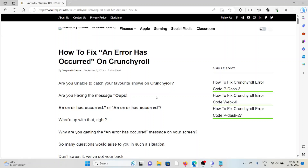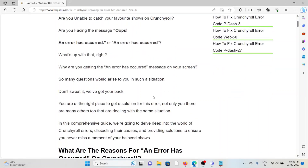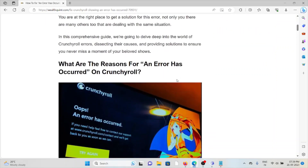Let's see how to fix an error that has occurred on Crunchyroll. Are you unable to catch your favorite shows? Are you facing the error 'Oops, an error occurred' or 'An error has occurred'? Don't sweat it — we've got you covered. You are at the right place to get a solution for this error, and many others are dealing with the same situation.